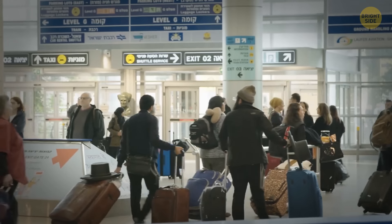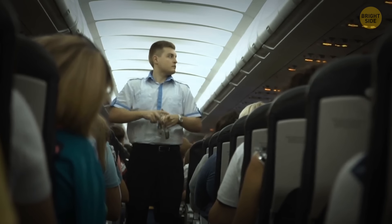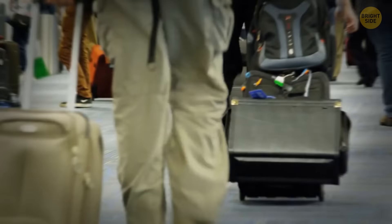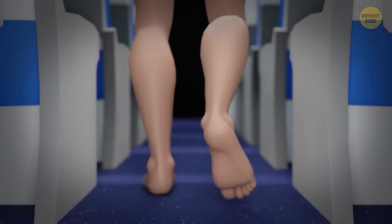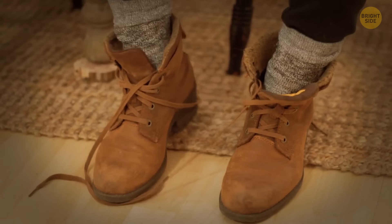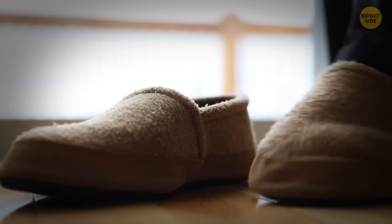Flying has long become routine for many people, but even frequent flyers sometimes don't know about things you should never do on a plane. No bare feet — it's one of the biggest no-nos of air travel. The airplane floor is extremely filthy; people with contagious foot problems might have been walking the aisles barefoot before you. If your feet need some freedom, take off your shoes but at least wear your socks, or bring along a pair of light slippers.